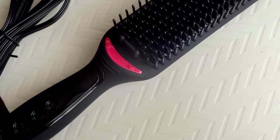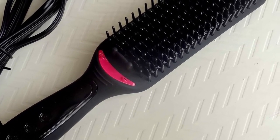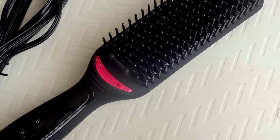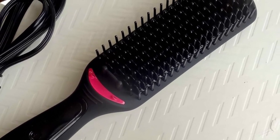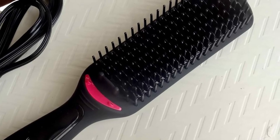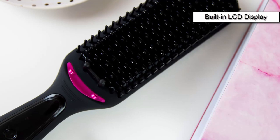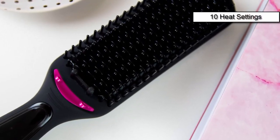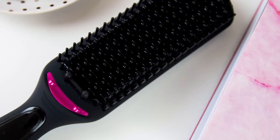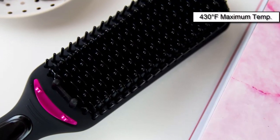This straightener is easy to use — all you do is brush your hair. Just make sure your hair is completely dry and don't forget to use a heat protectant. Revlon XL features a lightweight, ergonomically balanced design. The built-in LCD display provides an intuitive way of choosing between 10 variations of heat settings using the plus and minus buttons on the brush.